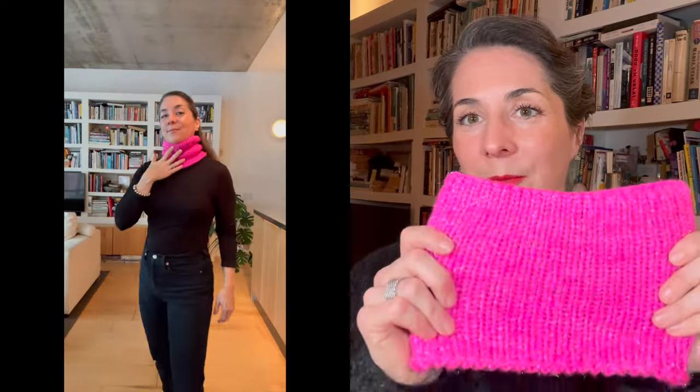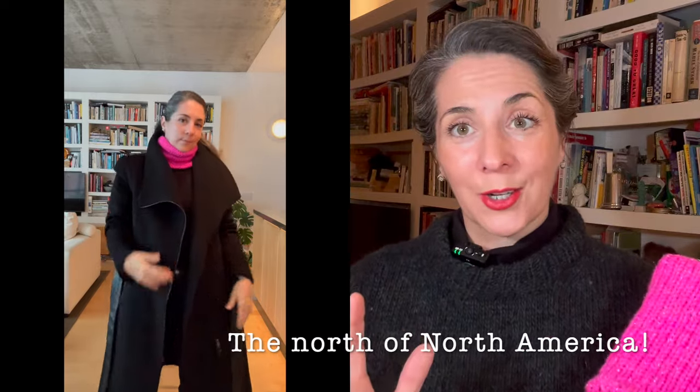The weight is 100 grams giving 316 yards or 280 meters. They suggest a US 3 or 4 needle for a 24-stitch gauge over 10 centimetres — classified as sport weight. I held it double because I'm not a fingering weight knitter and even sport can be a push for me. The color is Electric Pink, and it's 100% that — which is why I called it the Electric Cowl. I wanted a very close, almost negative-ease cowl to keep the cold Toronto winter out.